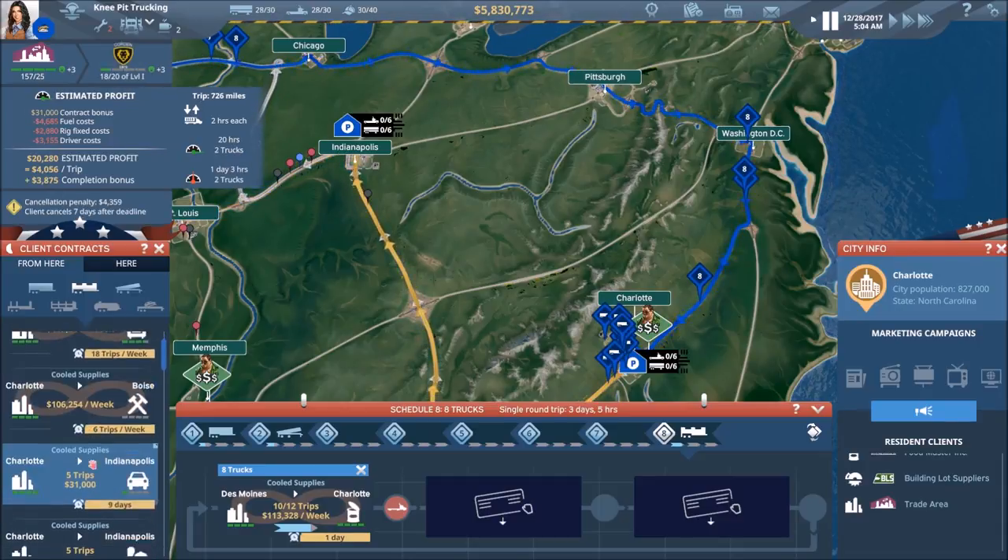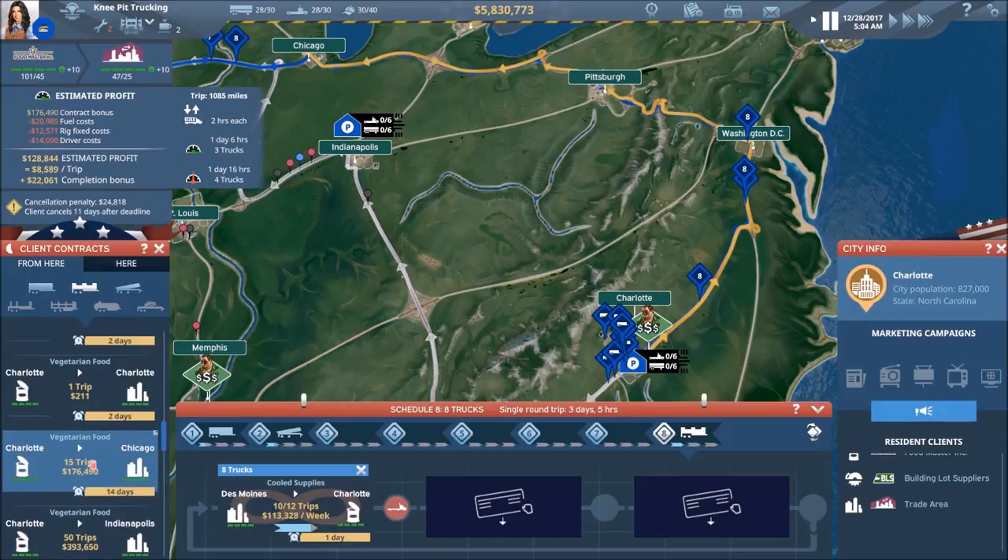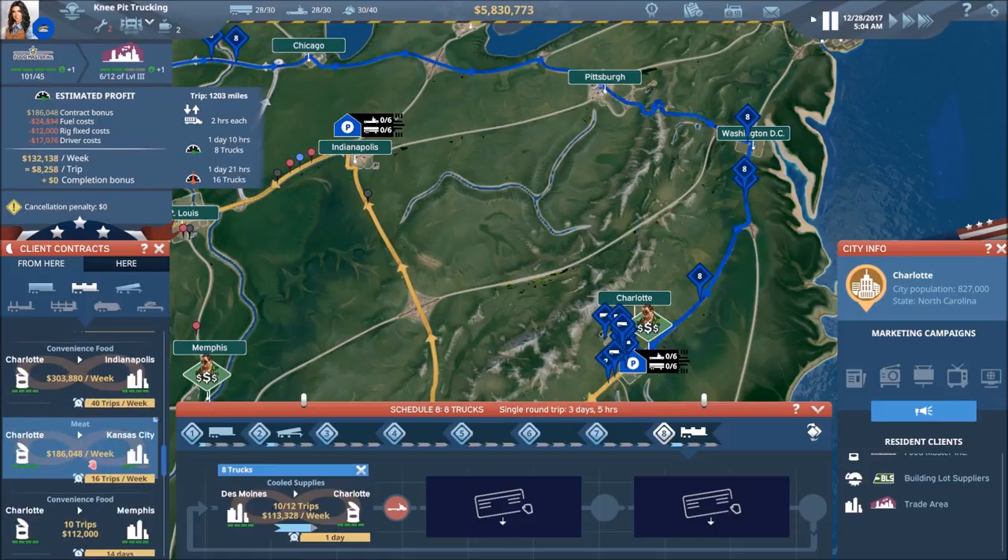Charlotte to Des Moines — not really anything there.